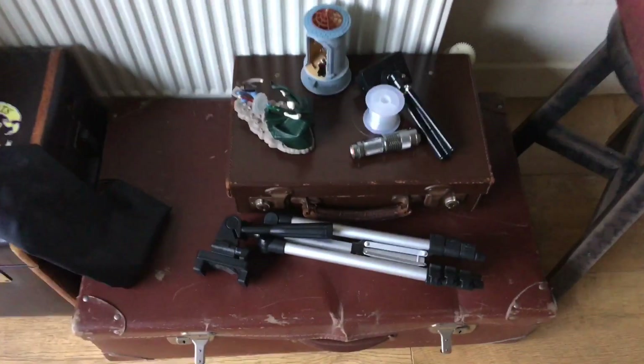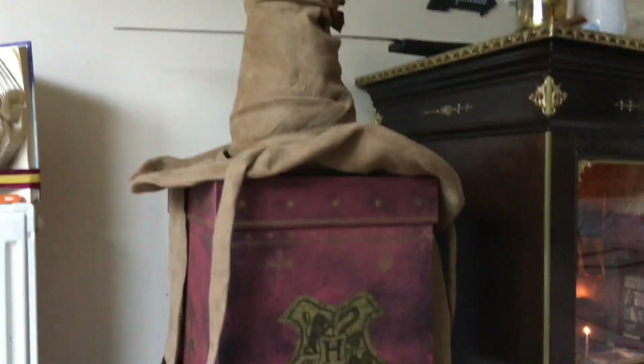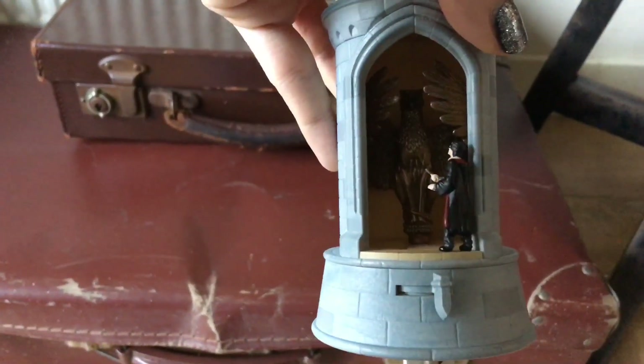Now these things here are stuff that's got to be put away. These are Christmas decorations, that's why they're out. My sorting hat and my box. These are Christmas decorations — that's a Dumbledore: 'We'll be waiting for you. Sherbet lemon.' They're from Hallmark, by the way, those two.